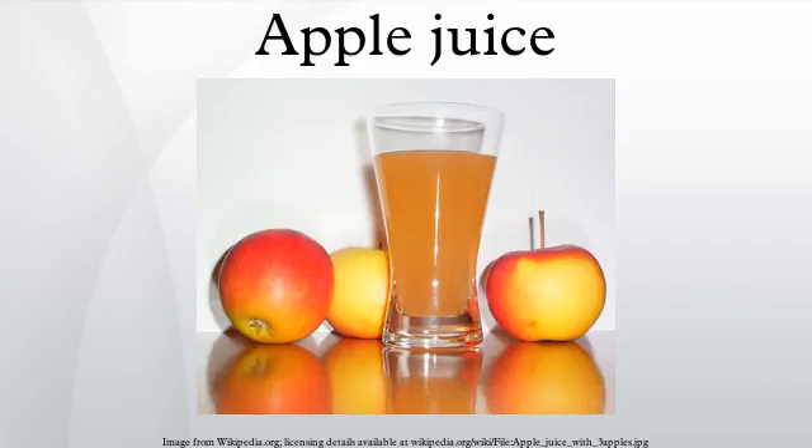Apple juice is a fruit juice made by the maceration and pressing of apples. The resulting expelled juice may be further treated by enzymatic and centrifugal clarification to remove the starch and pectin, which holds fine particulate in suspension, and then pasteurized for packaging in glass, metal, or aseptic processing system containers, or further treated by dehydration processes to a concentrate. Due to the complex and costly equipment required to extract and clarify juice from apples in large volume, apple juice is normally produced commercially.